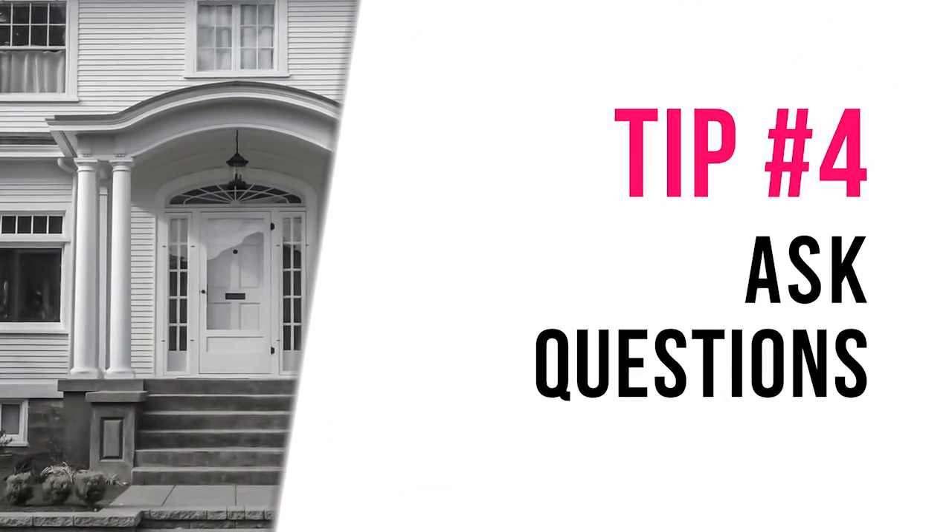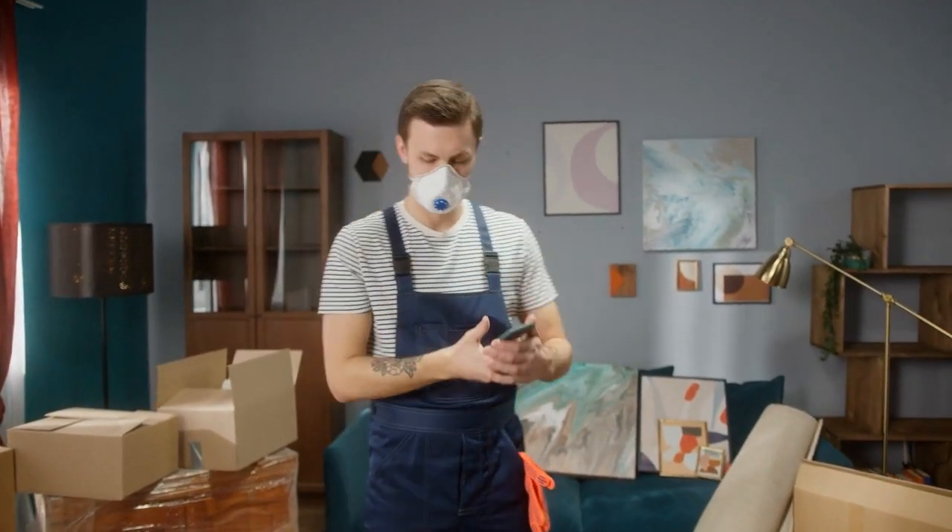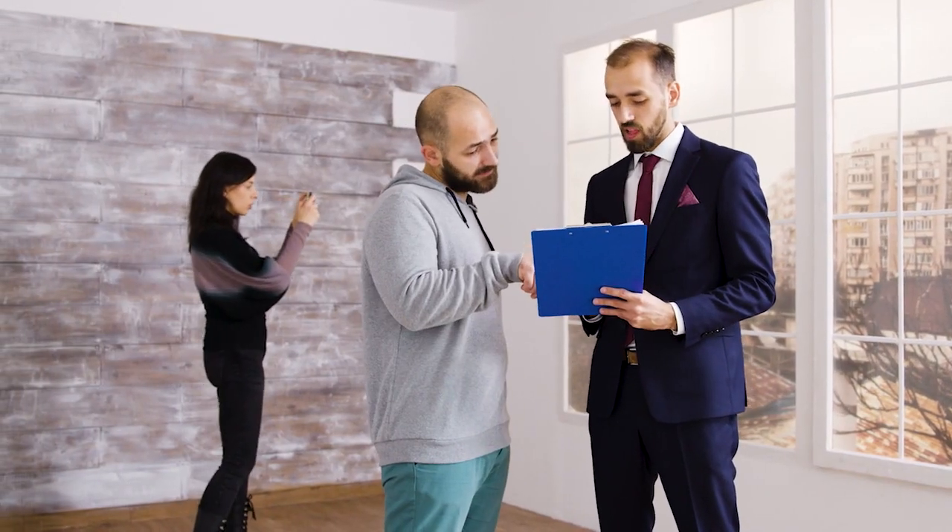Tip number four: ask questions. Don't hesitate to ask the inspector about anything you don't understand. It's better to ask in batches rather than interrupting the inspection process. A good home inspector has a rhythm of how they go through the house, and you don't want them to get too distracted while they're in the middle of it because they might forget something. Usually there are breaks between floors, systems, or rooms — a natural spot where you'll be able to ask whatever questions you have. Don't be afraid to ask questions even if they seem small or insignificant.